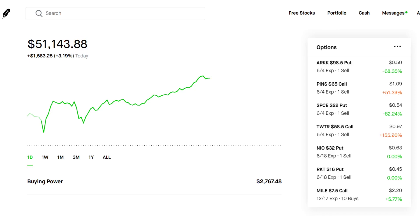Welcome back to another video. Today we're going to be going over my stock portfolio in my Robinhood account. As you can see here on our screen, my account is roughly around $51,000 as of May 24th. The stock market is pretty volatile lately, lots of ups and downs, but overall today has been a pretty good day in the market.